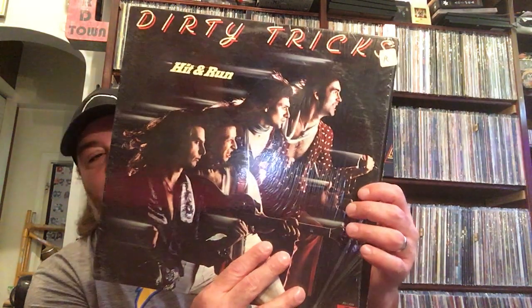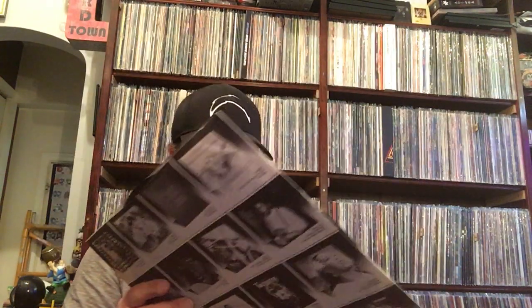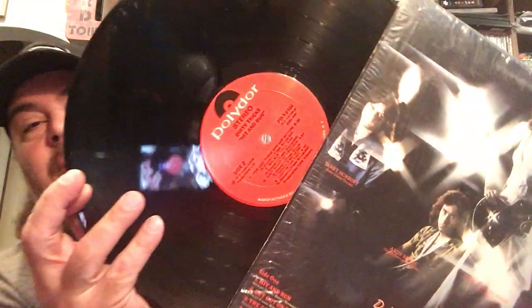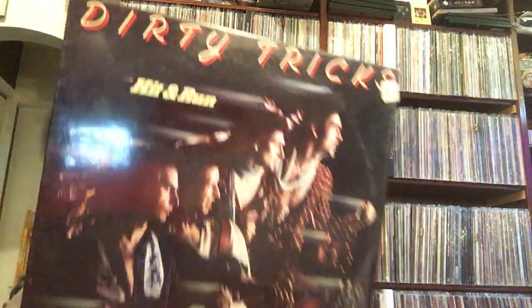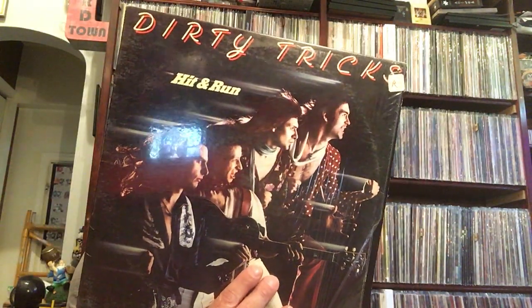And this one here I have no idea what this band is — it's Dirty Tricks, Hit and Run. I bought this because when I was in my late teens, early twenties, I had a garage band and we were called Dirty Tricks — we spelled it with a couple X's though. But to see a band with that name, that's pretty cool. I have no idea what kind of music it is; it looks like some hard rock. I'll give it a try — that was a blind buy for sure.